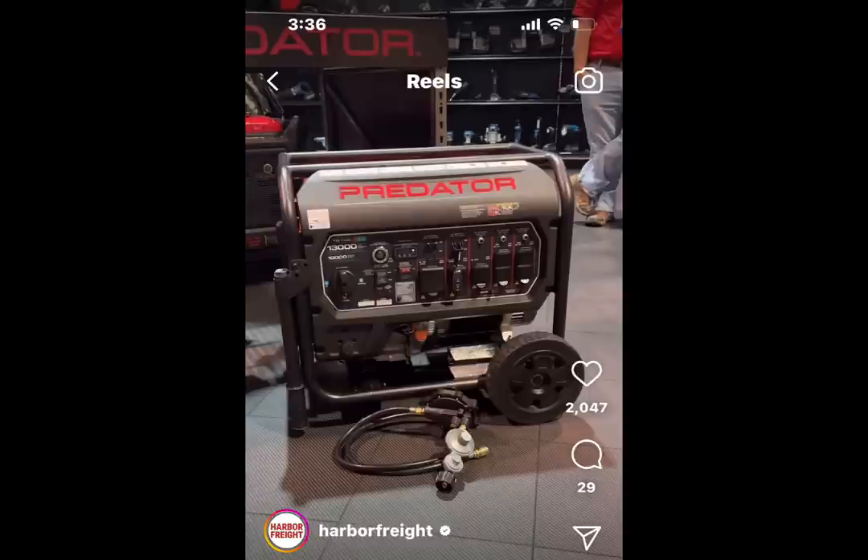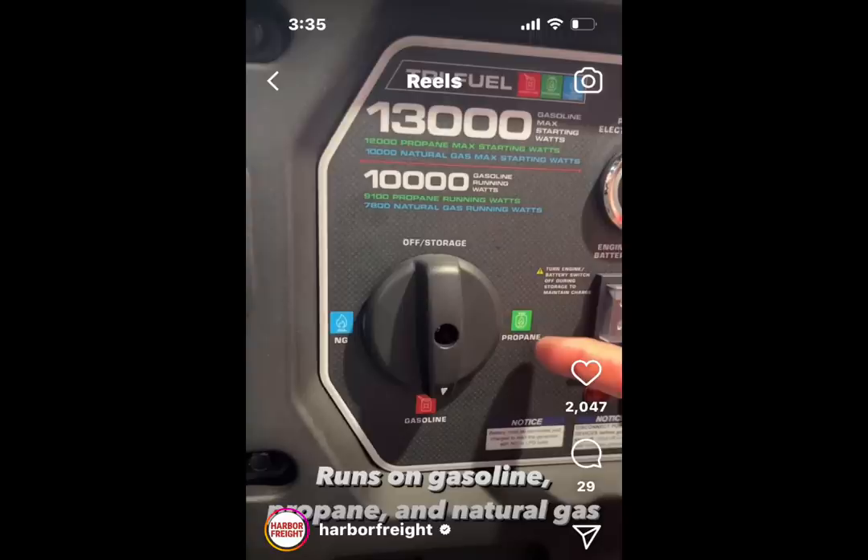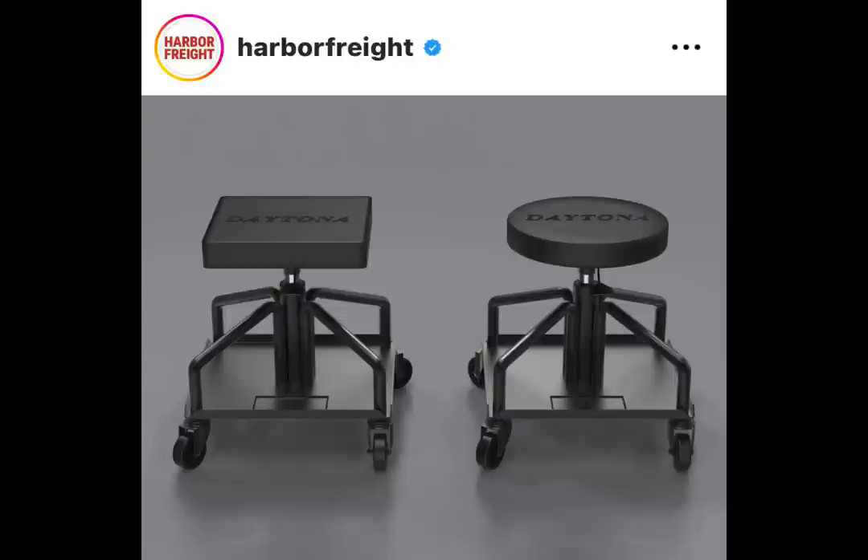Check this out — we got a new Predator generator. This is not a single fuel, not a dual fuel — this is a tri-fuel. I'm so excited about this. 458cc engine on this; this thing is going to be a beast. Look at the numbers: 13,000 watts. That's huge. Of course, you're going to get a little bit less with propane than you will with gas.